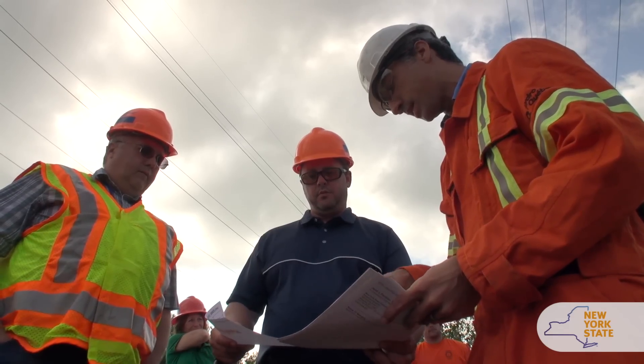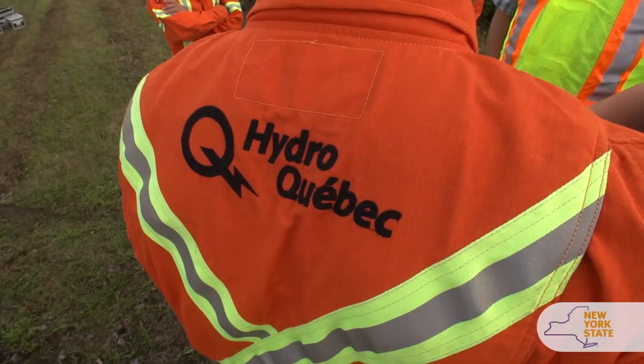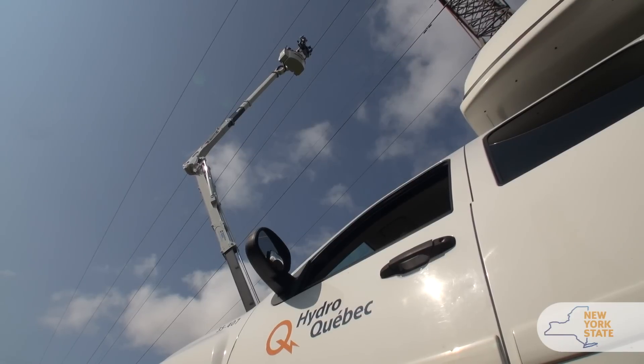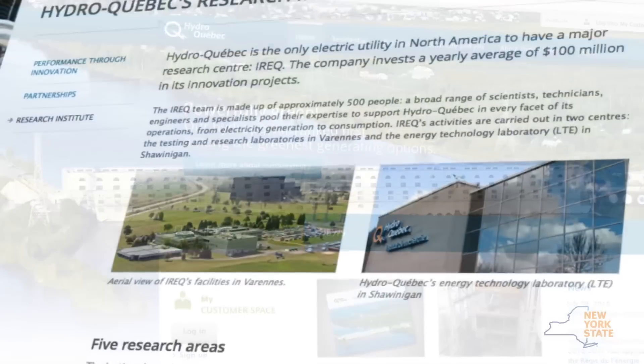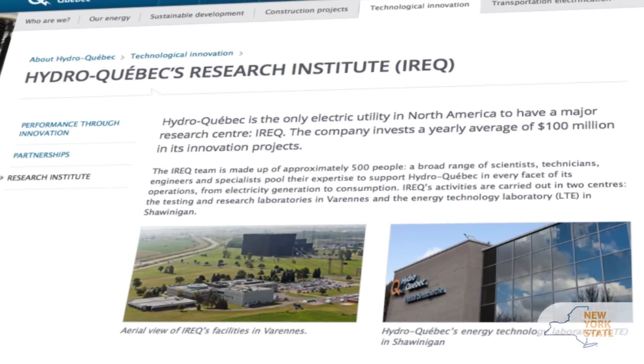Deep past this line, that's where corrosion starts. Hydro-Quebec is the national utility in Quebec province in Canada. They've got a research arm called IREC, and a subdivision of that research division specifically focused on robotics. They've been working for a number of years on this line robot.